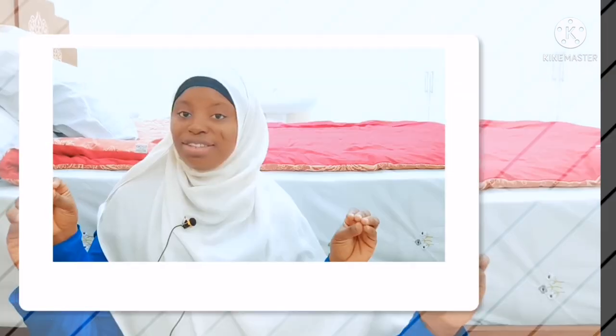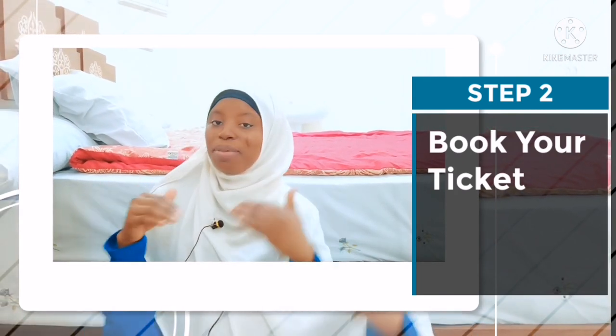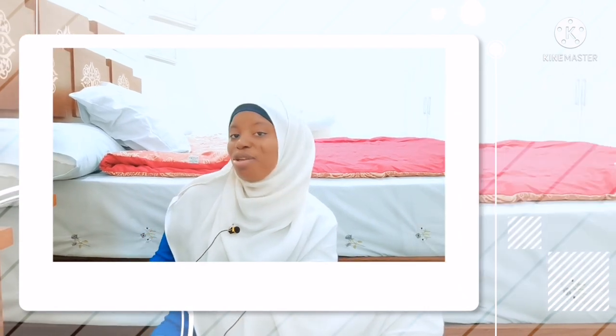The next thing you need to do is book your ticket. You can come in the next two weeks — it depends on when you're ready. I recommend that you fly with Egypt Air. That will be best for you and it will guarantee you getting your visa on arrival.